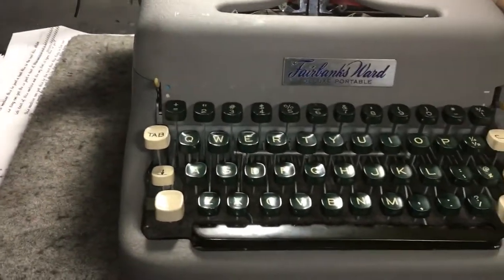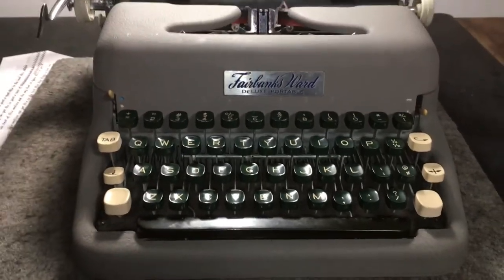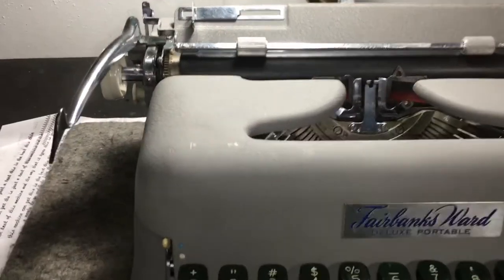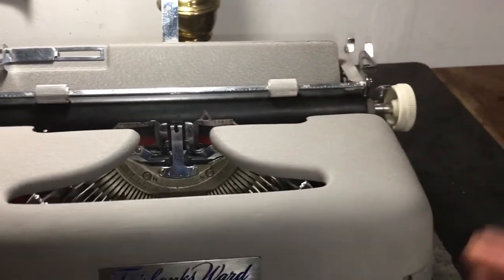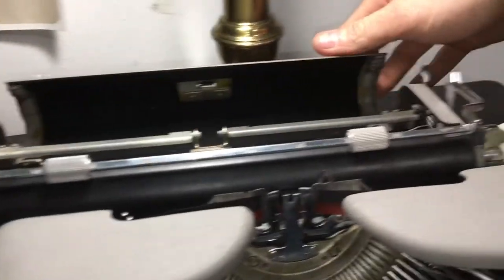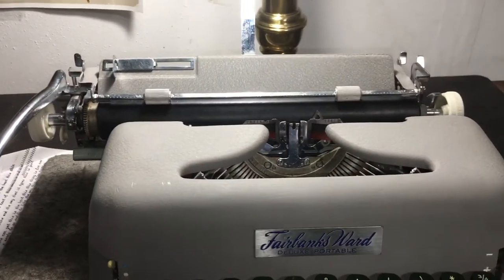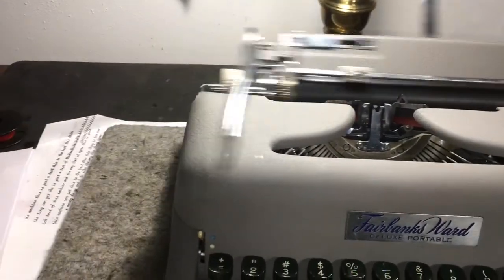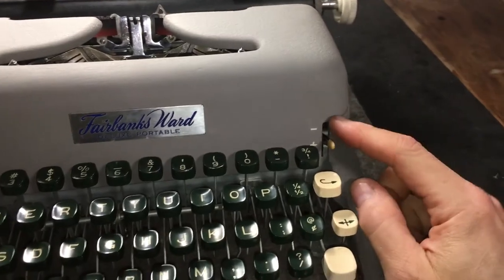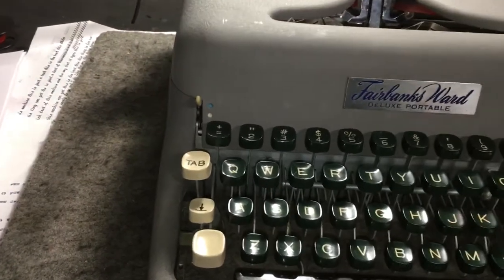Hopefully one day I can find one in a better color than gray — not a big fan of drab. If you guys noticed, my other machines tend not to be boring colors. Anyway, this is the Fairbanks Ward — it's a segment-shifted machine, it's got a magic margin system just like the Royal QDLs. It's almost the exact same as the Royal system in the QDLs. It's a nice machine. It's got a key-set tabulator right here in the front and backspace on the right, just how I like it.